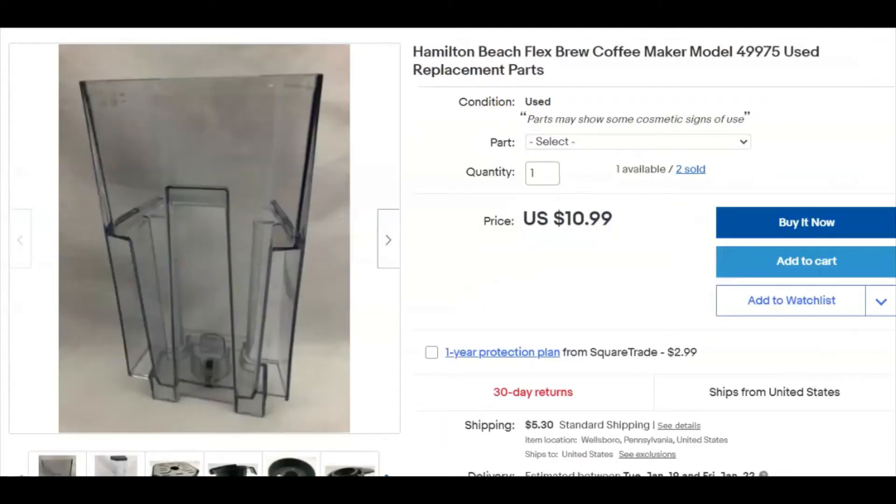A plastic red water reservoir for a coffee maker. I didn't pay anything for it. I listed it June 25th and it sold December 24th for nine dollars plus shipping. Didn't get the $10.99 — oh well.